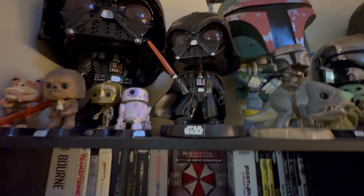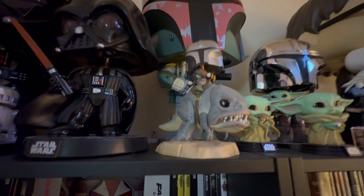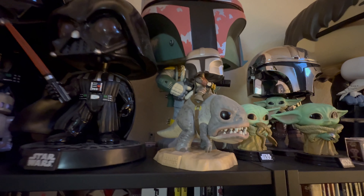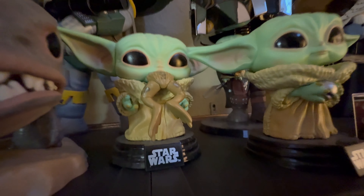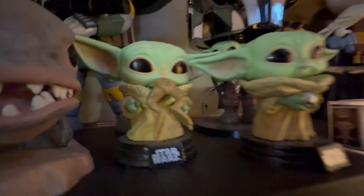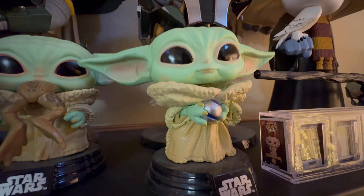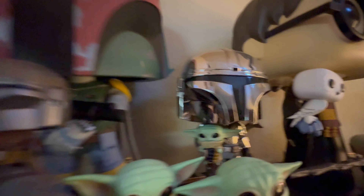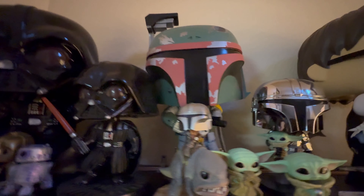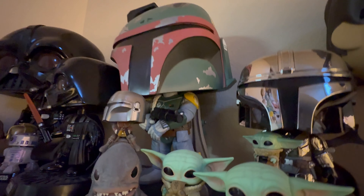Next to him we have the Mandalorian section. We have the Mandalorian bobblehead on the creature from the series. Then we have a few Grogu's — one eating a frog creature, one holding the orb from the spaceship, and the Mandalorian holding Grogu, which is also a bobblehead. Then we have a Mega Funko of Boba Fett holding a gun with a little cape in the back. Super cool Funko.